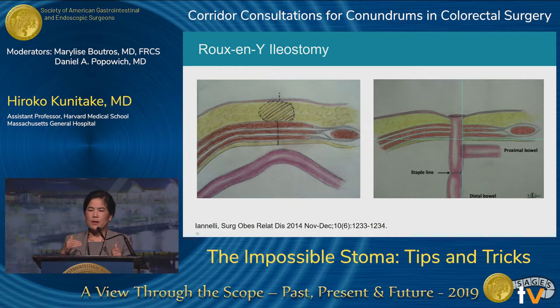In the Roux-en-Y ileostomy technique, they perform a subcutaneous lipectomy to decrease the thickness of the abdominal wall. The terminal ileum is divided about 40 centimeters proximal to the ileocecal valve; a Roux limb of about 20 centimeters is brought up to the skin, and a TA stapler is fired across the distal portion so all bowel contents exit through the ileostomy. In their four patients this worked well. At takedown, they passed a flexible sigmoidoscope, found the staple line was already partially disrupted, completed disruption endoscopically, freed it from the abdominal wall, and stapled it off — no bowel anastomosis needed.